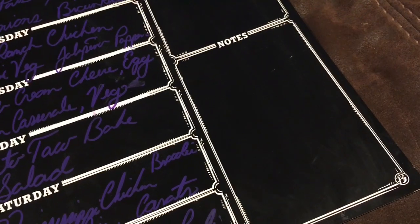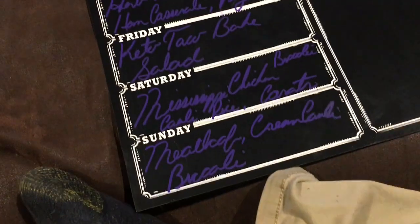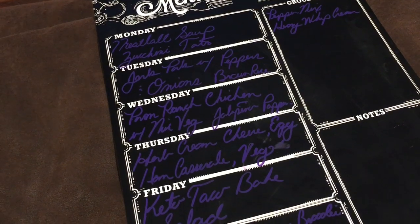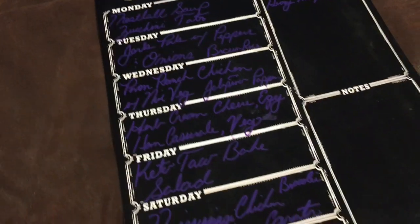Alright, guys, I hope you're enjoying these menu plans and grocery hauls. If you like the video, don't forget to give it a thumbs up, and if you have any comments please leave them down below. Have a great day!